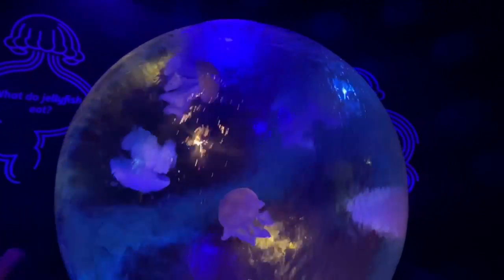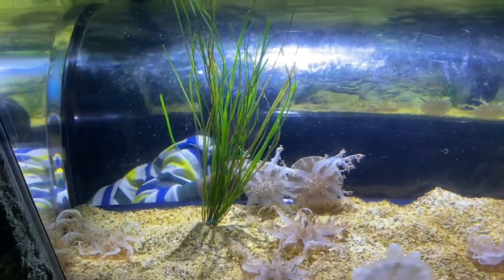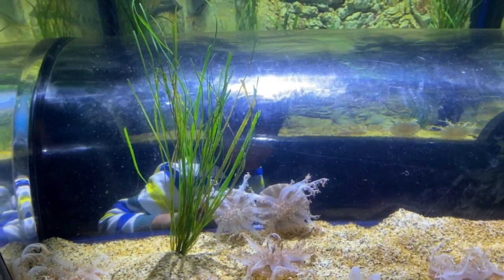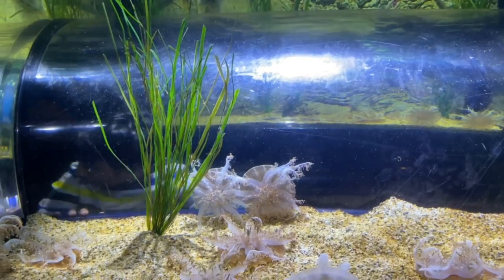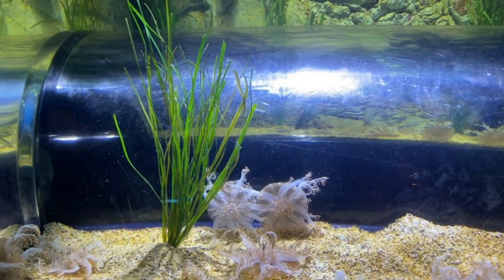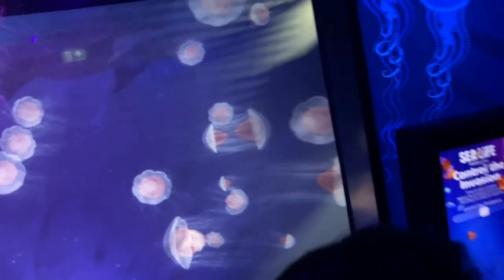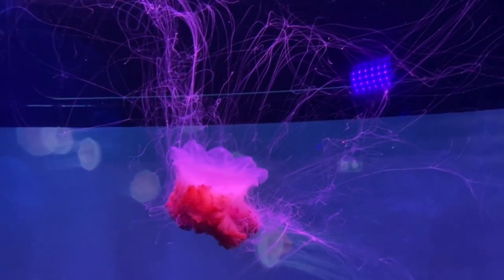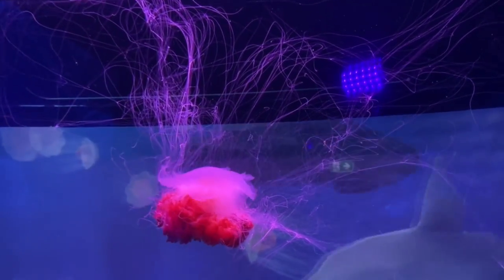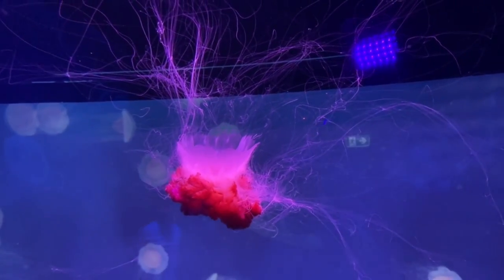Now we can see lots of different kinds of jellyfish swimming around. These jellyfish look rare. I really like this red jellyfish — it looks so powerful and can kill you in seconds.